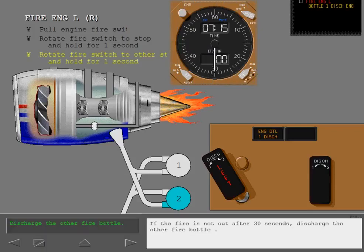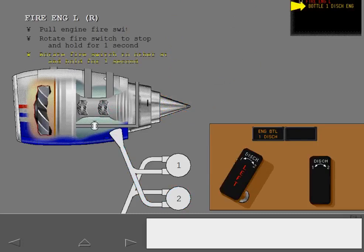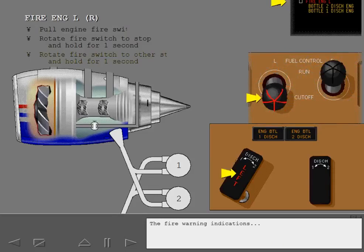If the fire is not out after 30 seconds, discharge the other fire bottle. When fire bottle number two is discharged, the ICAS advisory message 'bottle two discharge engine' is displayed and the engine bottle two discharge light illuminates. The fire warning indications are removed when the fire condition no longer exists.